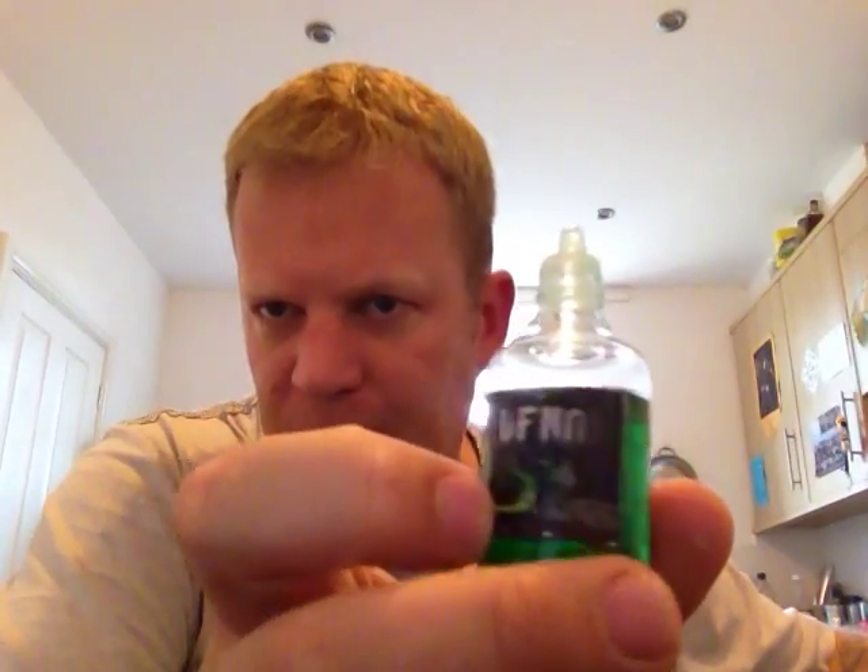Hi guys, how you doing? Got a juice in last night, been really enjoying it, so I'll come and do a little review, tell you about it.